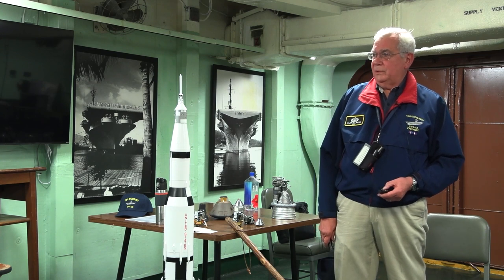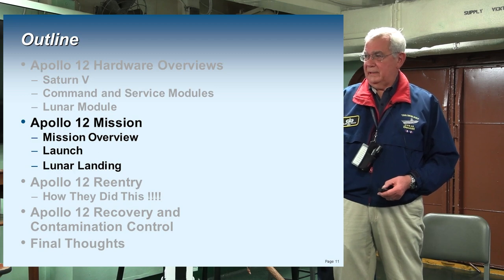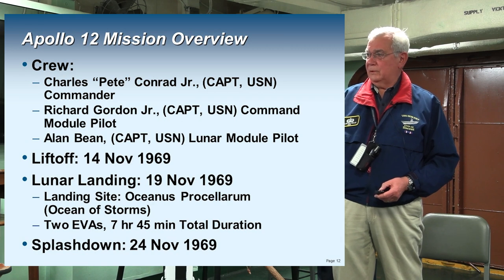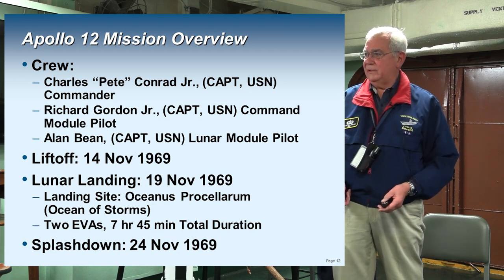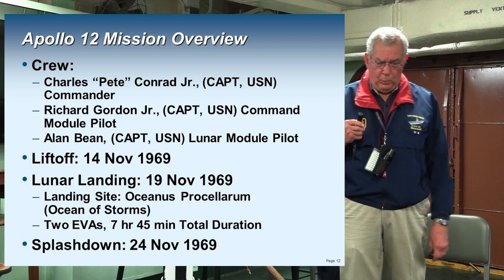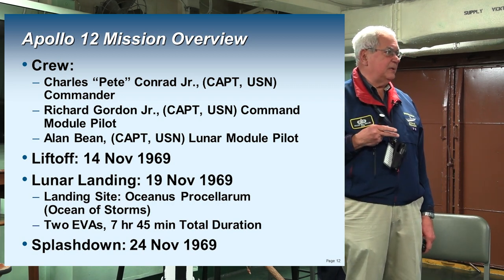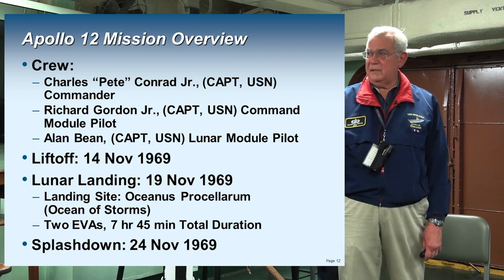Let's look at the Apollo 12 mission overview, the launch, and the landing in the Ocean of Storms. Here's the crew — all U.S. Navy, all captains. It's ironic: Apollo 11, the first moon landing, had one civilian and two Air Force people and they sent them to the Sea of Tranquility. They wanted to go through the Ocean of Storms and get the Navy guys involved.